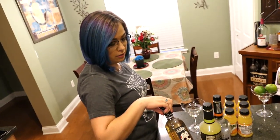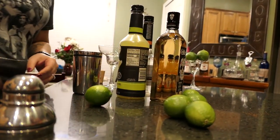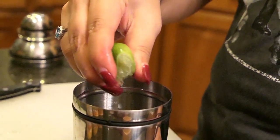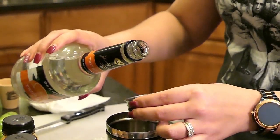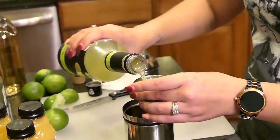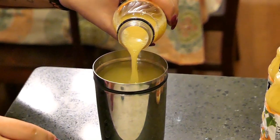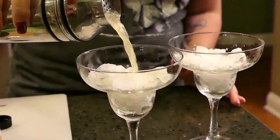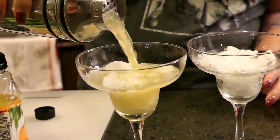First up for these Sunset Margaritas: I put in the juice of one lime, then a couple ounces of triple sec, then the tequila, then the sweet and sour mix, and some orange juice. Then I mix it all up — and here we go! They look good. We're gonna try them.